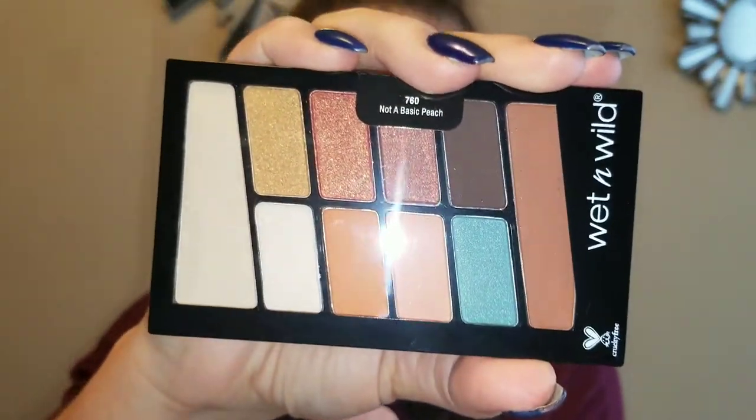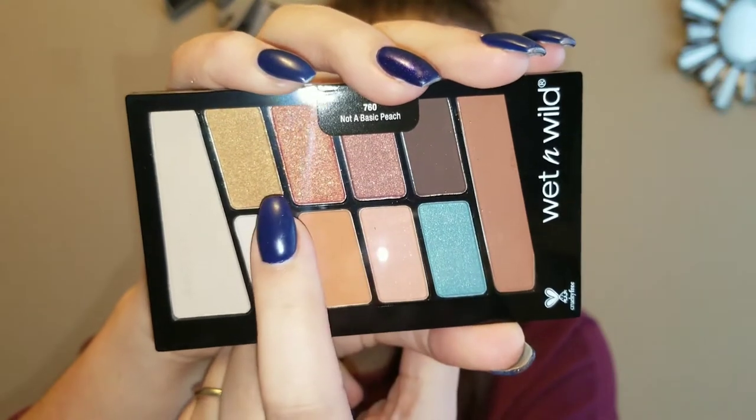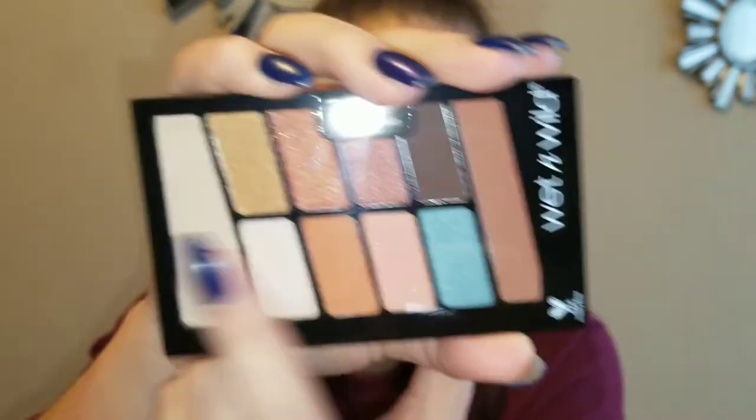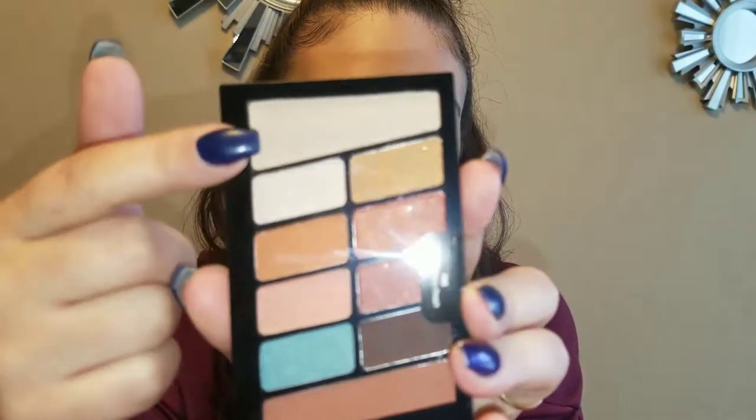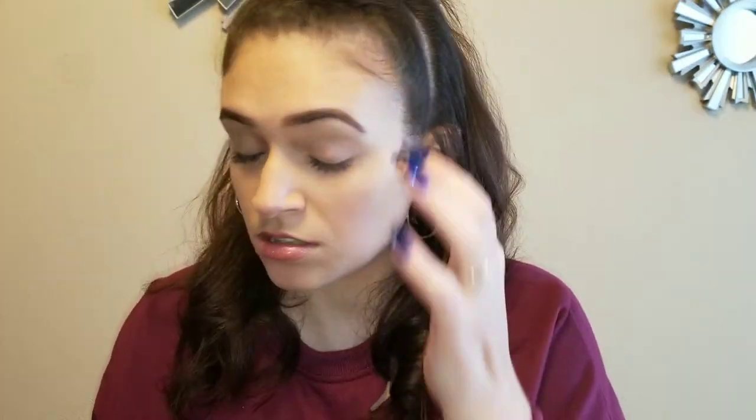Next thing I got was this Wet n' Wild palette. It's Not a Basic Peach. It had a whole bunch of other colors, but I love this blue and I love these ones on the top — I love them all. It's cool because the top and bottom both have the word 'transition' on the top, just in case you're like a newbie.